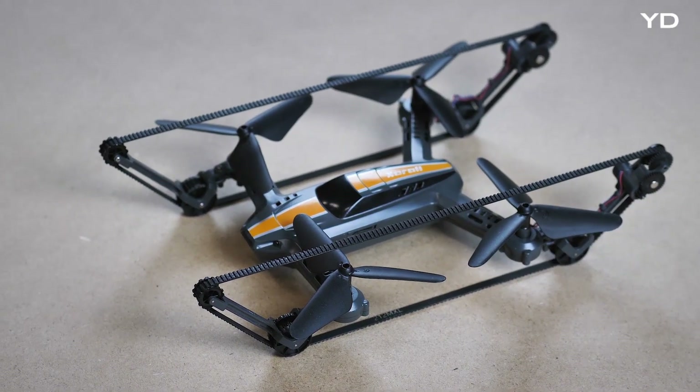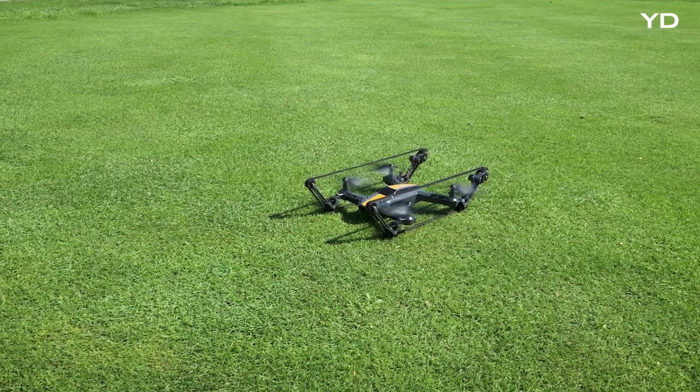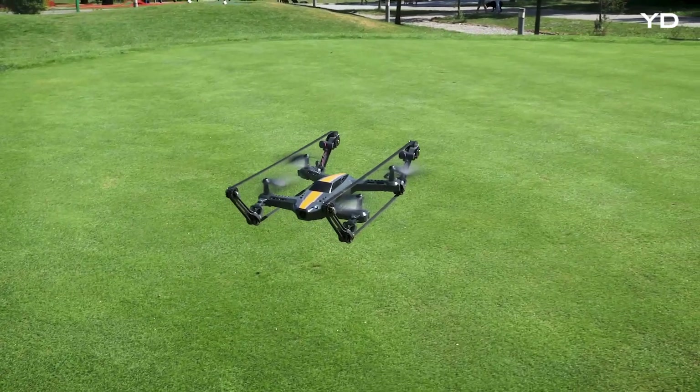The X-Tank Copter is production ready, but we need your help in order to meet the factory minimum order quantity and make it available to everyone at an affordable price.